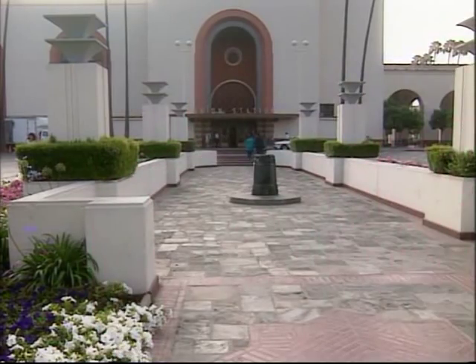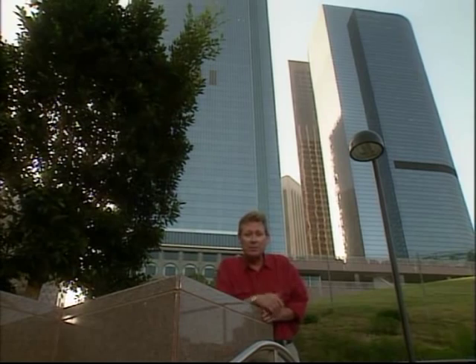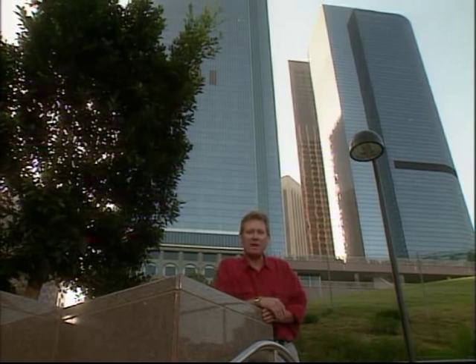I'm going to take you on a tour of your Red Line Metro subway that runs through downtown L.A. Here downtown, it connects with the Metro Blue Line that runs out to Long Beach. We're building the subway underground all the way to the San Fernando Valley.